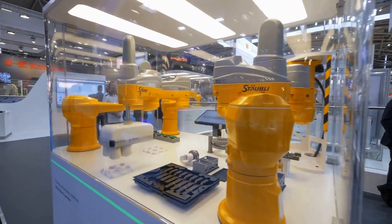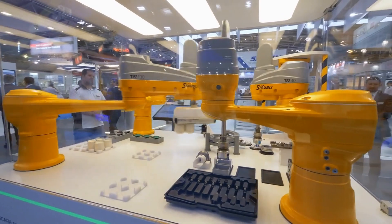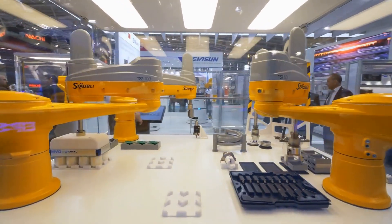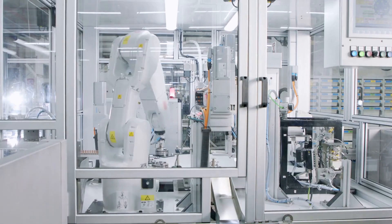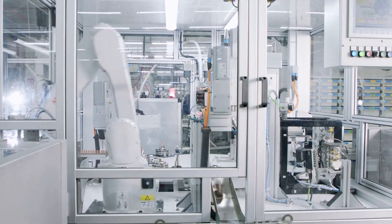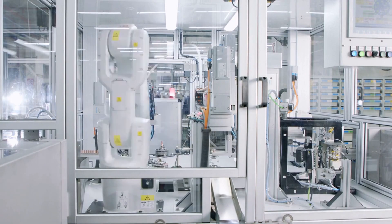One example of advanced robotics in manufacturing is the use of industrial robots to automate tasks such as welding, painting, and assembly. These robots are programmed to work alongside humans, increasing efficiency and reducing the risk of workplace injuries.